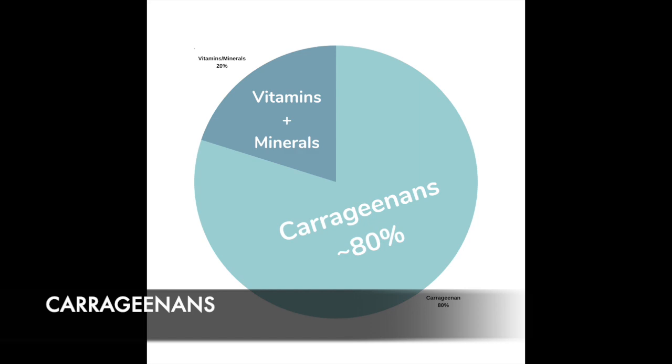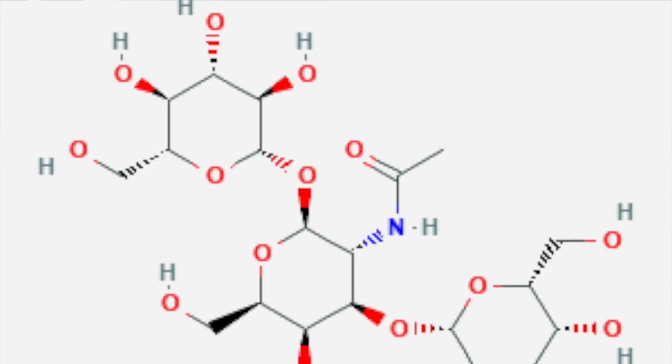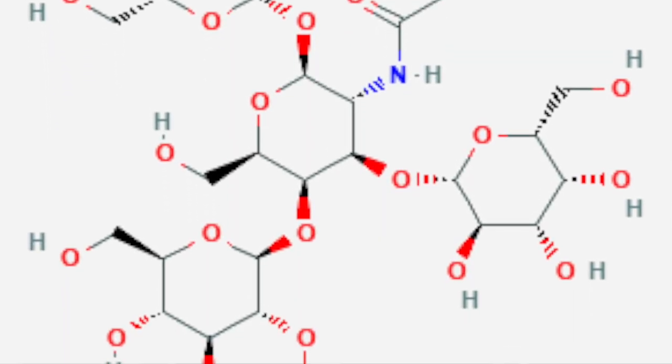With sea moss, the most abundant component happens to be carrageenan. Carrageenan is really unique because it is a polysaccharide. Polysaccharides are literally like little sugar molecules, and sugar molecules act like humectants, like glycerin. So they are good at binding to water, and anything that can bind to water can be a great moisturizing agent.